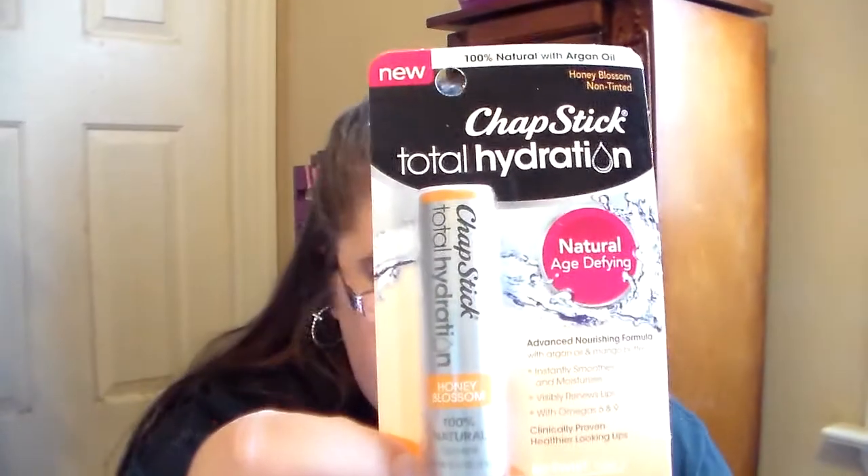So I went to Target and I found the ChapStick Total Hydration lip balms, and I'm super excited for these because these are the new ones that I haven't been able to find, and I finally came across them. I am super excited to share with you guys because I've been looking for these for like a few weeks now. I finally found them.